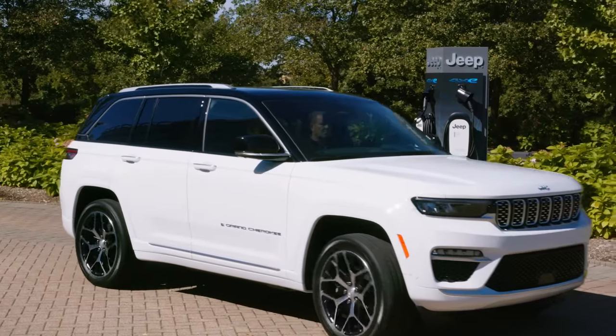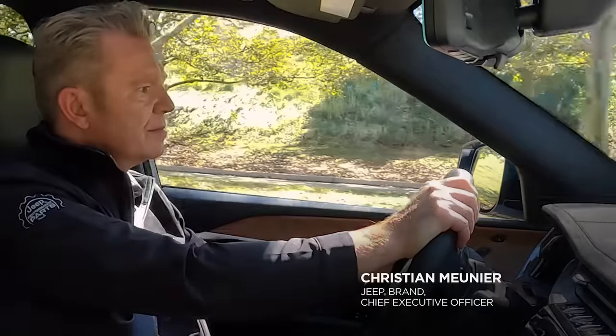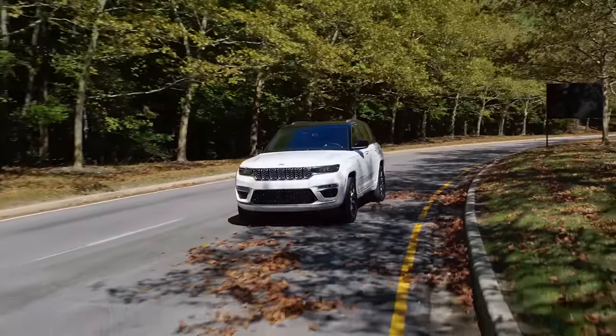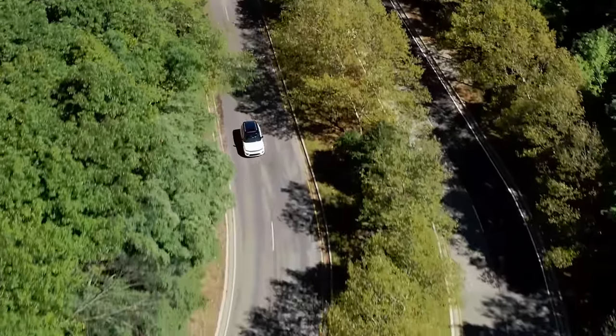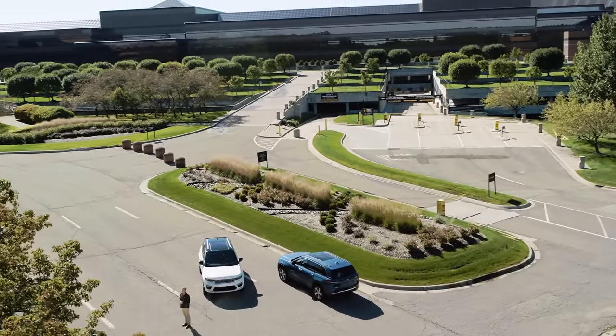Hello everyone from our technology center near the city of Detroit. This is where we design and develop the all-new 2022 Jeep Grand Cherokee, the most technologically advanced, 4x4 capable, and luxurious Jeep Grand Cherokee ever.